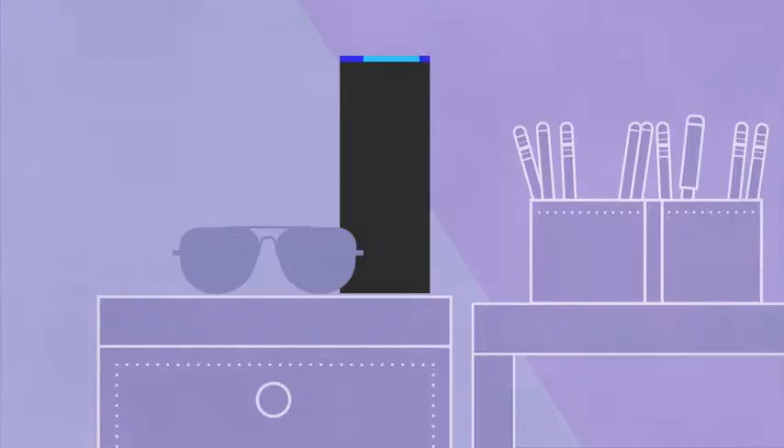Wondering if the rain has stopped? Just ask Alexa for an update so you can grab what you need on your way out the door.